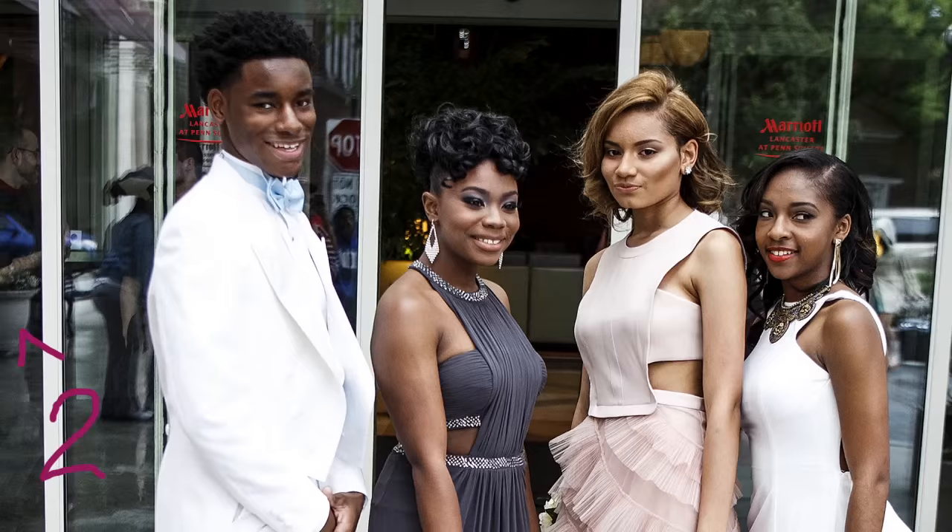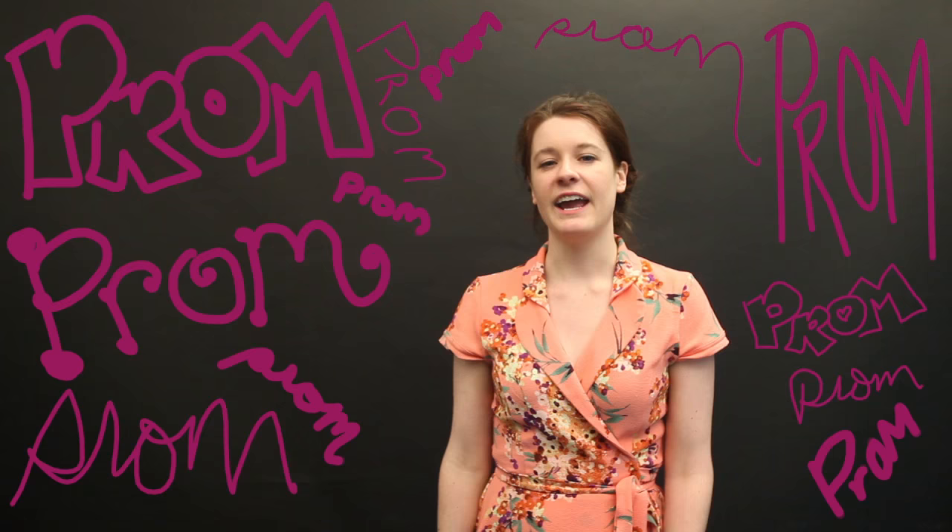Number 3 is looking lovely in red. Number 2, these gowns are truly gorgeous. Love the unique cuts and the fact that the guy is wearing tails.